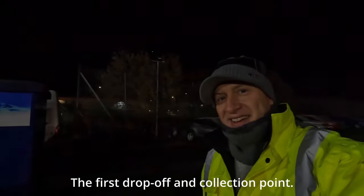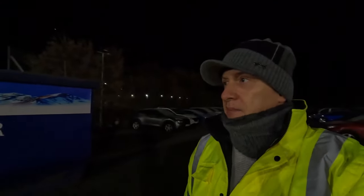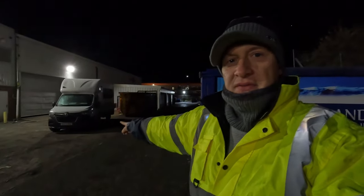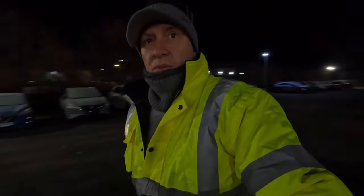Good morning again. It's 6:45 in the morning and it's minus 5 at the moment. My van is waiting over there — there's the van. Let me go get the key and start my job, and I will show you step by step how the job looks like.